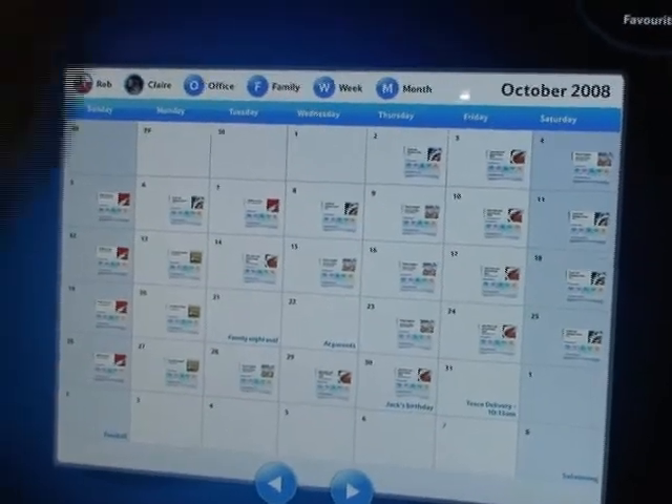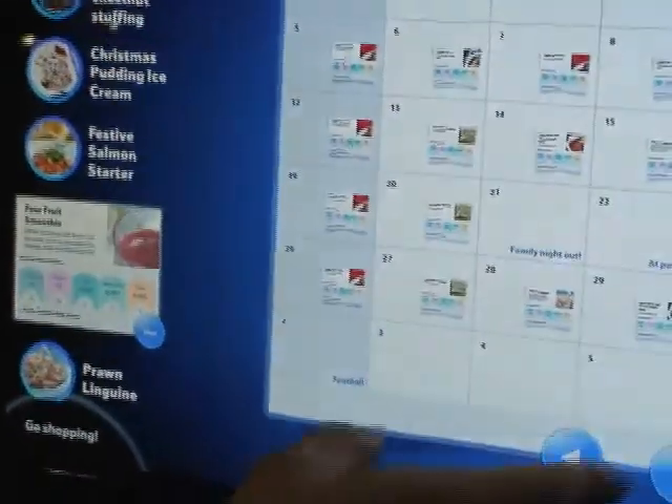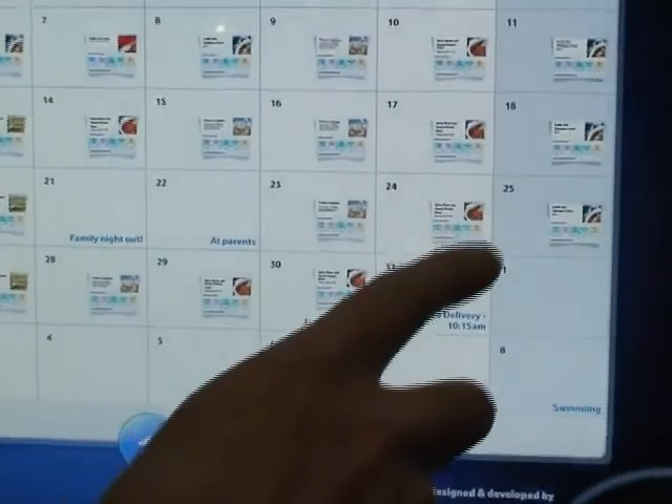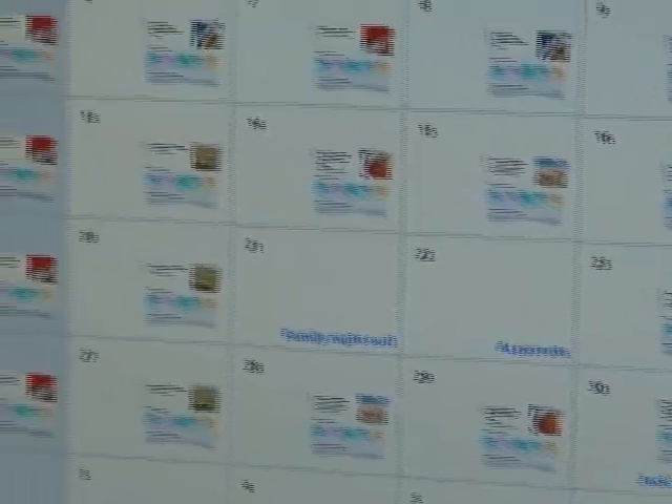If you want to plan your groceries, the best way is to think about what you're eating. The way we thought about that was to give people instant access to calendars, so you can see quickly that we've got a Tesco delivery tomorrow and a few family events going on.